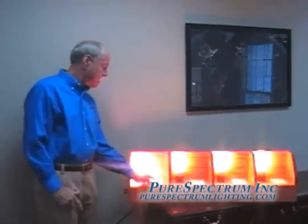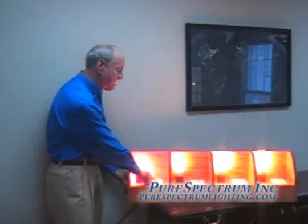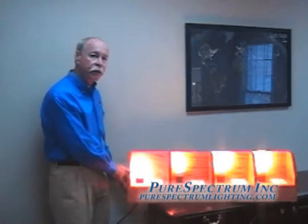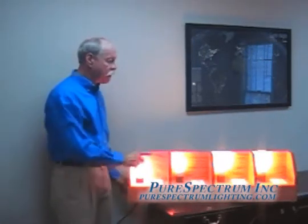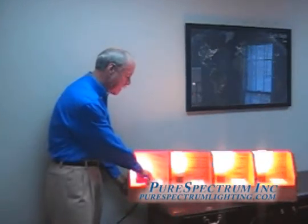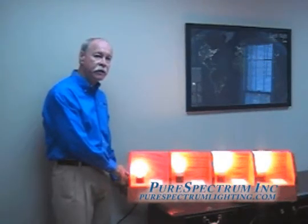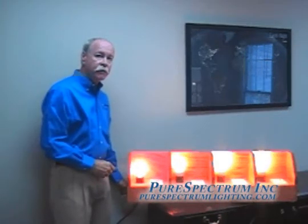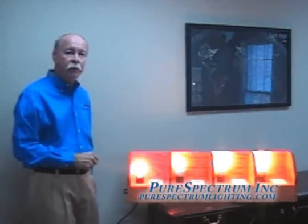As we take the dimmer from 100% and slowly start to dim, you'll notice that there is a linear dimming taking place in the incandescent bulb in the first slot, and a linear dimming taking place with the Pure Spectrum CFL, but it's not being realized by the other two bulbs. Continuing to take it down to approximately 50% of power, you'll notice a corresponding decrease in wattage in both the Pure Spectrum CFL and the incandescent bulb, with very minimal dimming on the two competitors' bulbs.